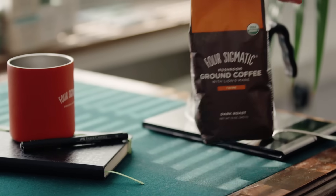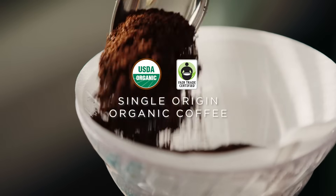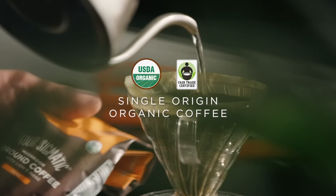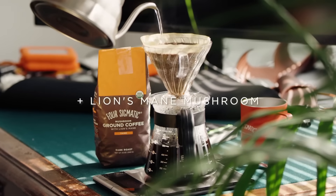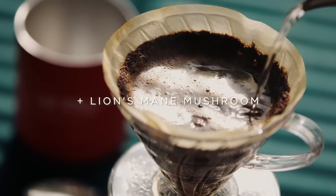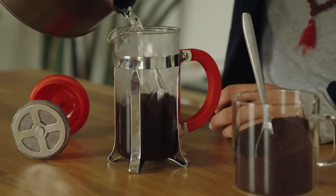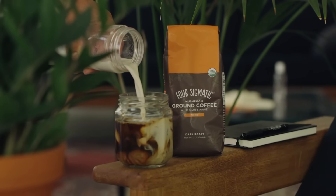Mushroom ground coffee with lion's mane is a single-origin, organic, and fair-trade coffee made with 100% Arabica beans from Southwest Honduras, combined with your brain's BFF lion's mane mushroom for a truly elevated cup of coffee. Brew in a coffee machine, French press, pour over, or even as a cold brew.